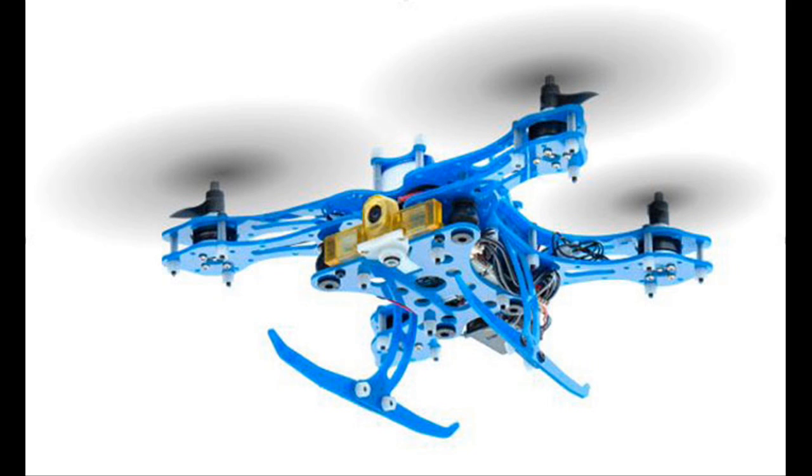The Snapdragon Flight features advanced processing power, real-time flight control on the Qualcomm Hexagon DSP, and built-in Qualcomm 2x2 Wi-Fi and Bluetooth connectivity.